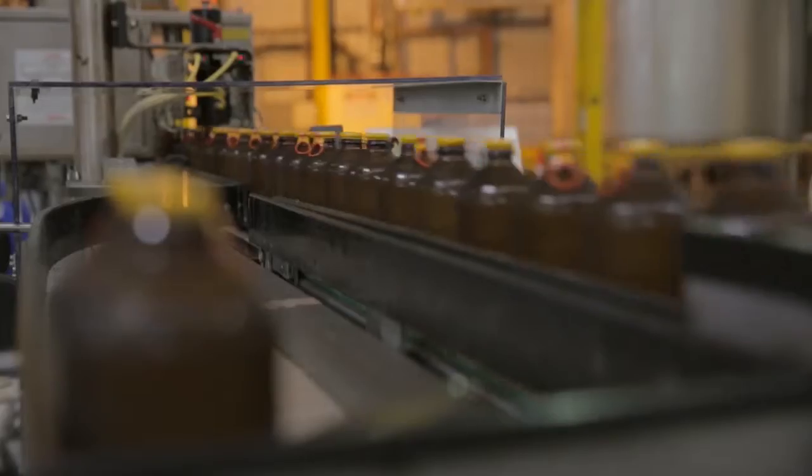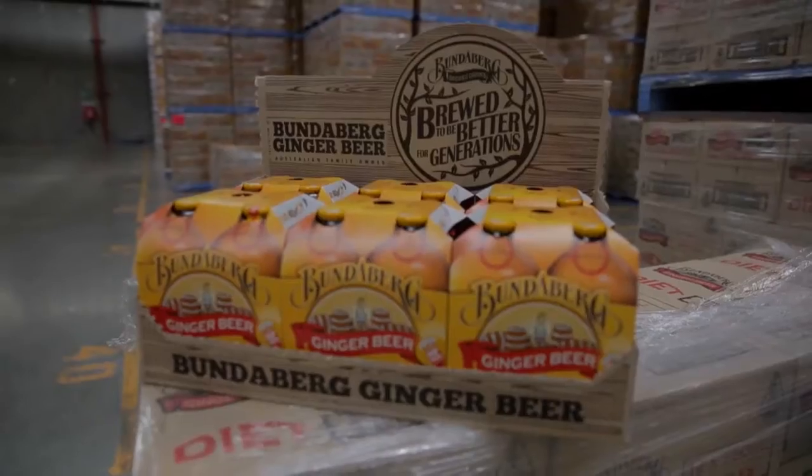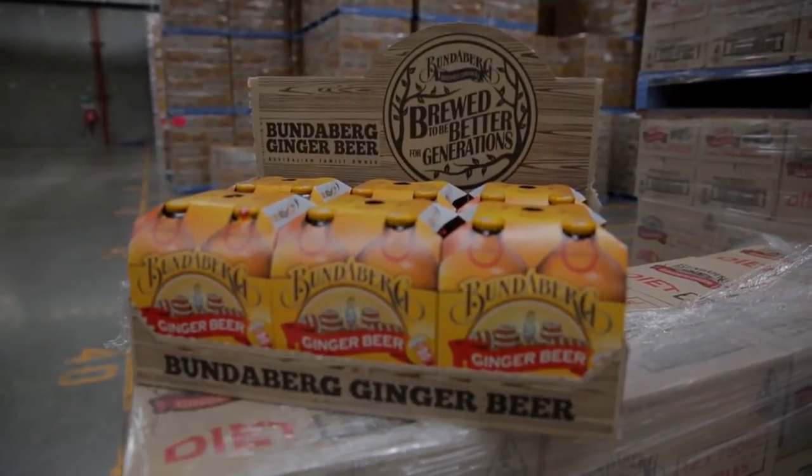Bundaberg Brew Drinks are soft drinks that are different from normal soft drinks, simply because of the time and effort we take to create them. We craft them rather than mix them, and I think that shows in the finished product — they really do taste great.